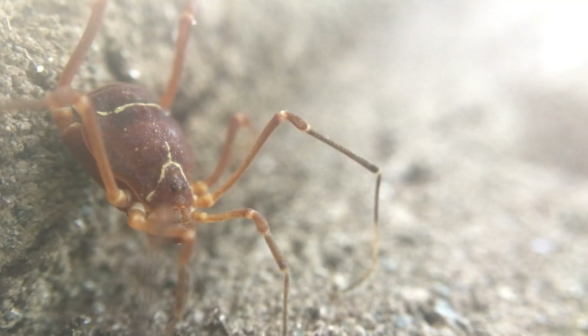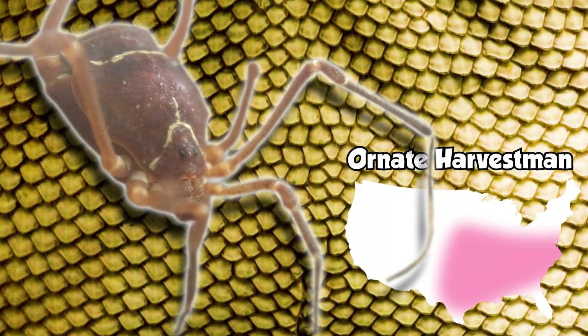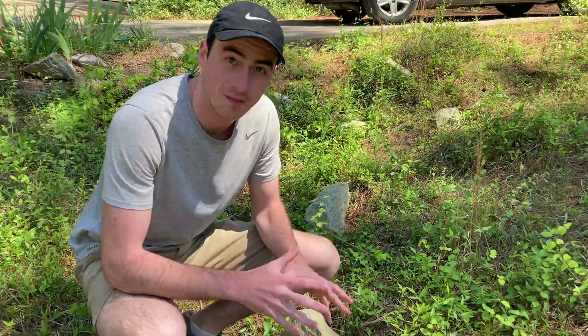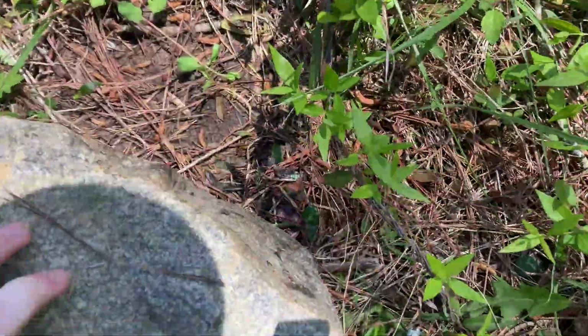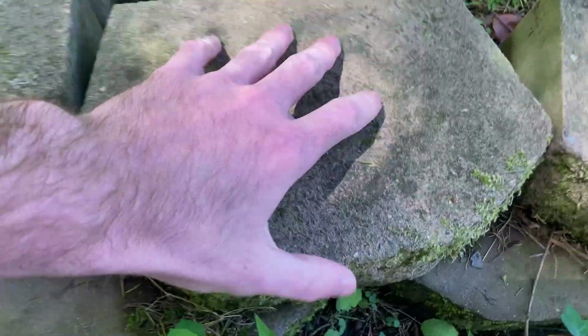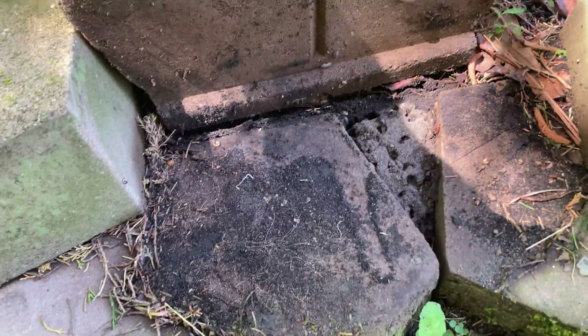What I'm looking for today is an ornate harvestman. These are really strange arachnids in the order Opiliones, but they look like absolutely nothing you've ever seen. What I'm essentially doing out here is flipping rocks. These crazy looking arachnids tend to hide underneath harder surfaces — I don't usually see them under logs or wood, I see them underneath bricks and rocks the most.